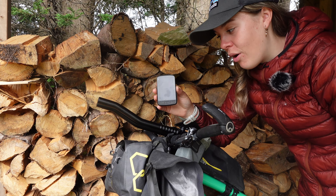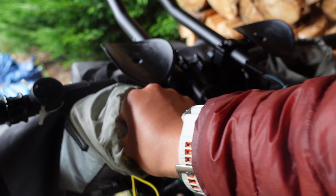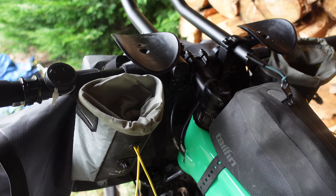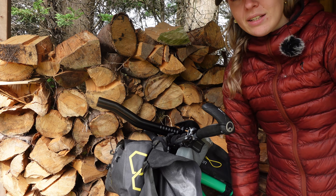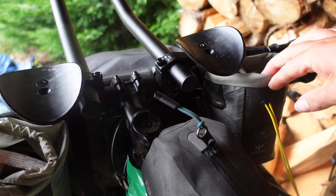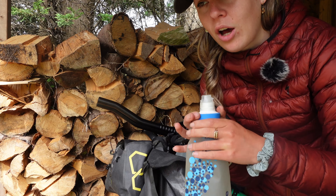I used a Wahoo bike computer — just downloaded my route onto it and navigated with that. I had food pouches: one with Raw Velo bars — organic energy bars — plus gels and snacks for grazing while riding. In the other food pouch I had a Katadyn water filter, which is how I filtered my water throughout the trip. They're carbon filters and they're brilliant.